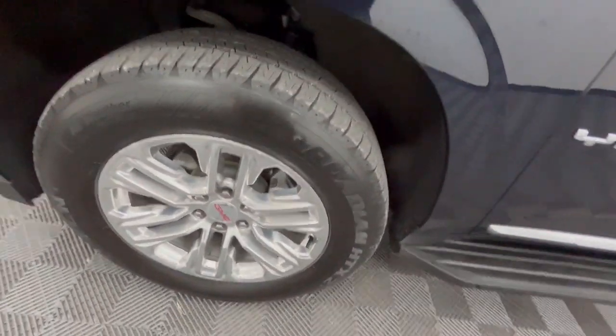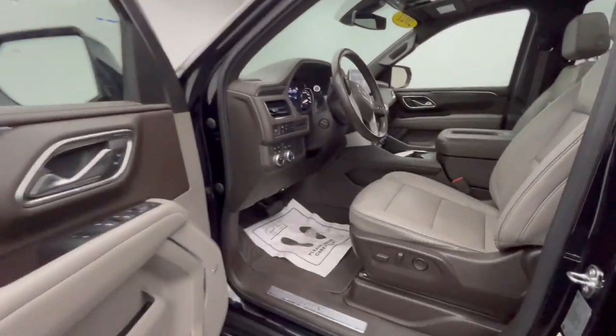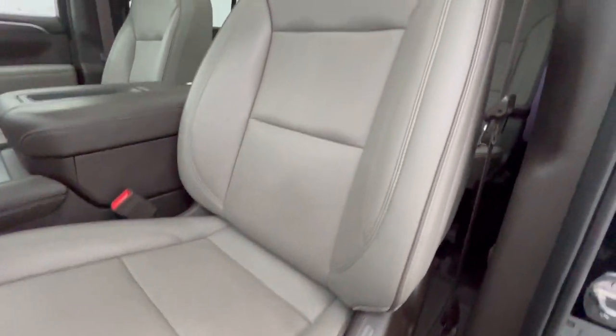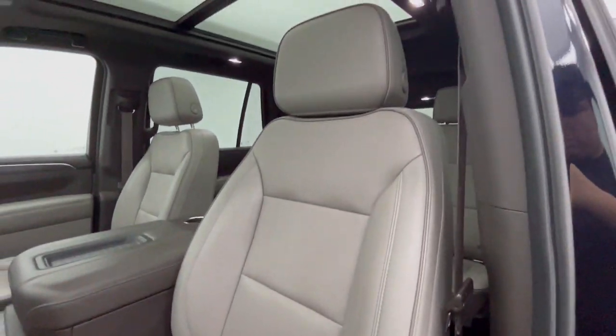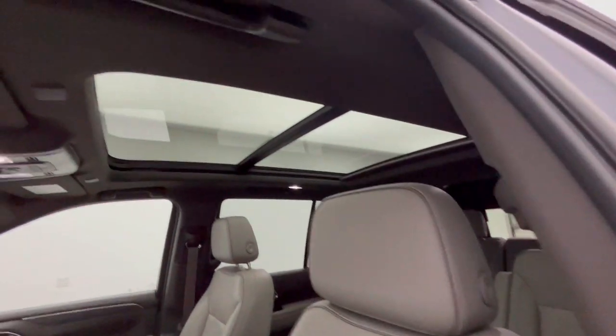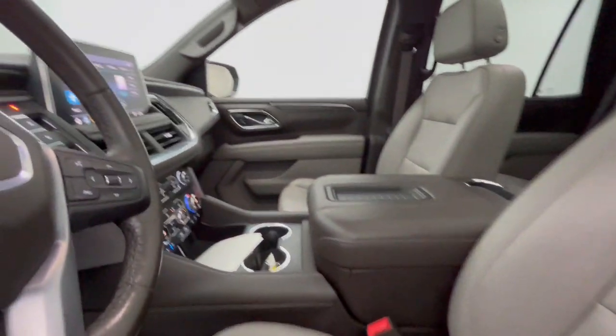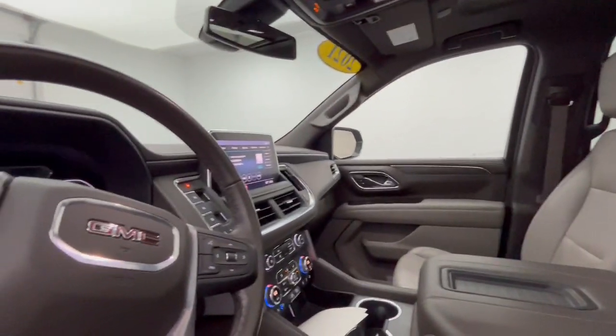The following are some of this vehicle's highlighted options: heated steering wheel, Apple CarPlay and/or Android Auto, pre-collision system, intelligent auto on-off high beams, lane departure warning, panoramic roof, hands-free liftgate, sun/moonroof, keyless entry, heated driver seat.